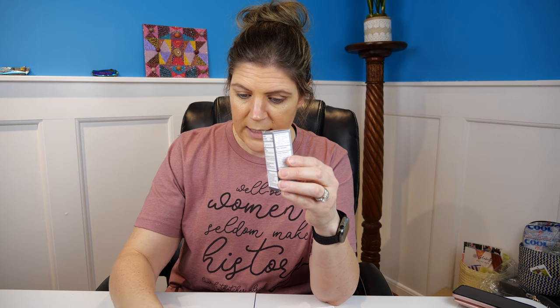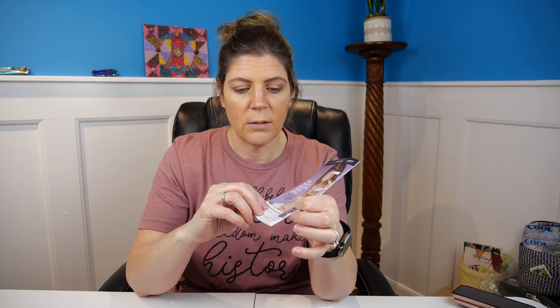First up, Bausch & Lomb Lumify — it works in one minute and lasts up to eight hours. I think this is an eye drop, so I'm giving this to my husband Clint. He's had this issue recently where one eye is always red when he wakes up — it started when we were traveling and just continues. Looking at the back of the magazine, this appears to be just a throw-in that they put into the box.